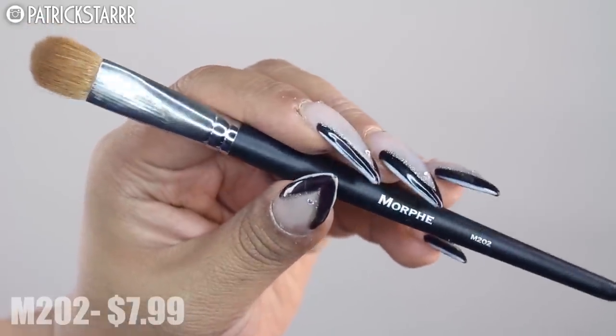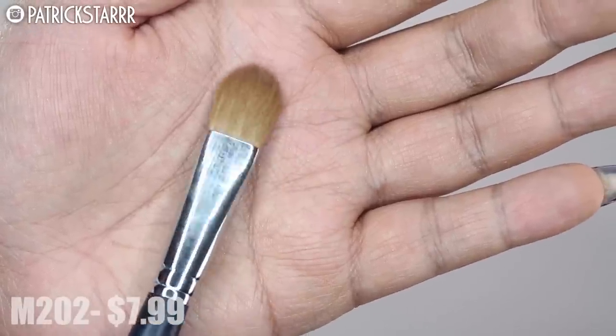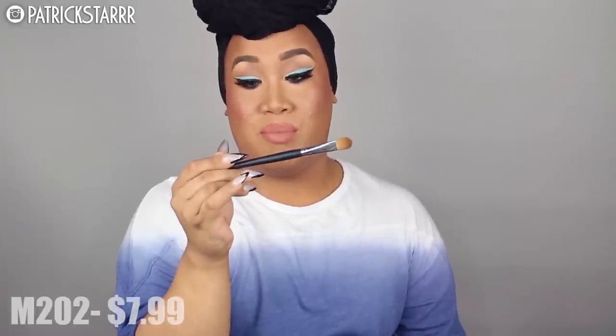Moving on to concealer — I love using the Beauty Blender for blending, but I use concealer brushes for application. I like the M202 brush. It's a flat synthetic brush that fits right in the nooks and crannies. I like a small brush like this because most people forget to conceal the inner corner. It's really great for applying primer on the lid and also packing shadow — it's a beautiful multi-purpose brush. This is the M202 from the M series.